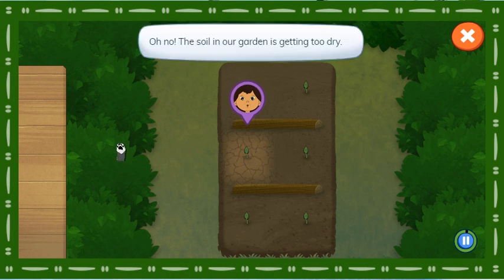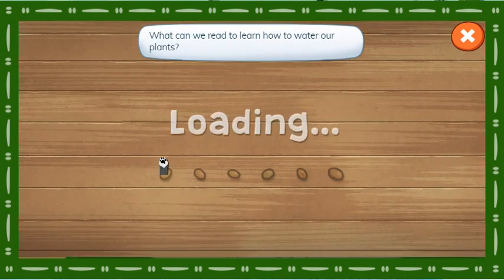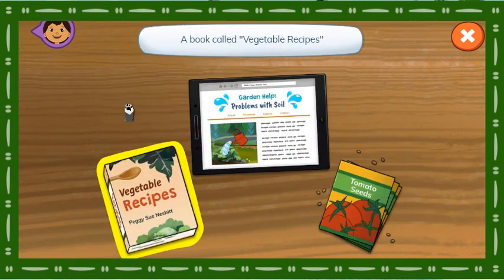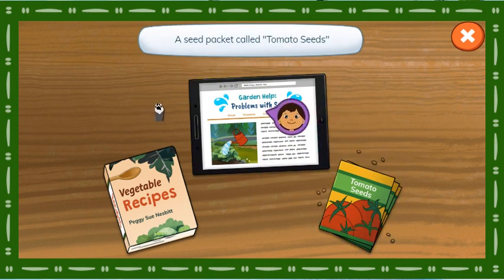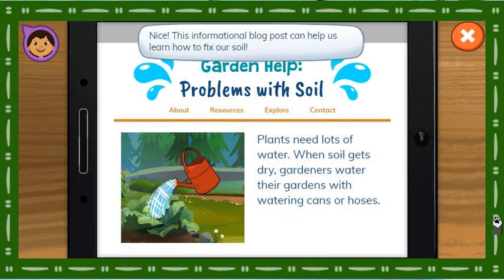Oh no! The soil in our garden is getting too dry! What can we read to learn how to water our plants? Which of these will help us find out how to fix our soil? A book called Vegetable Recipes, a blog post called Garden Help — Problems with Soil, or a seed packet called Tomato Seeds. Great job! Nice!